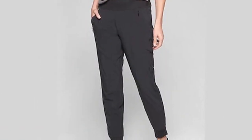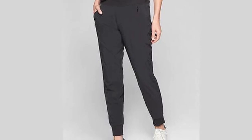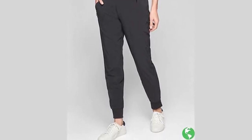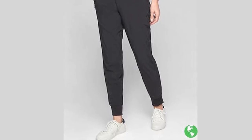2. ATHLETA LINE SOHO JOGGER, $98 — Athleta. Available in regular, petite, and tall sizes, these pants are lined for cold weather comfort. There are 4 pockets, and the slight sheen to the fabric adds luster to your look. Bonus: the fabric is derived from plastic bottles.